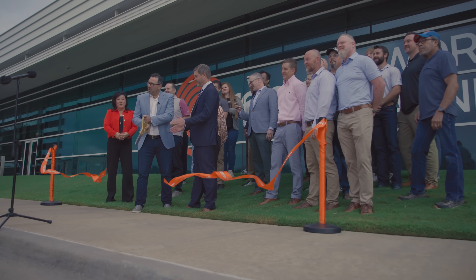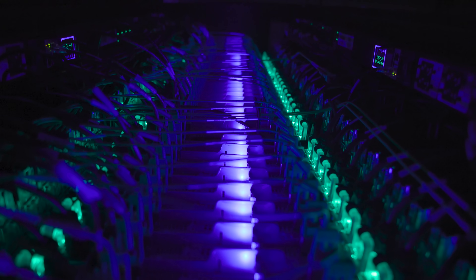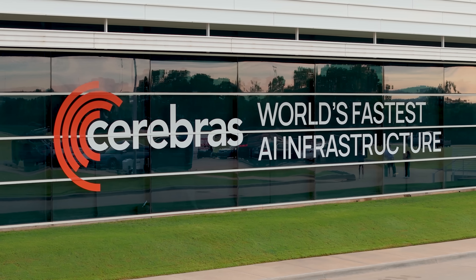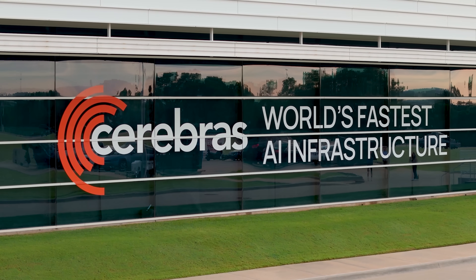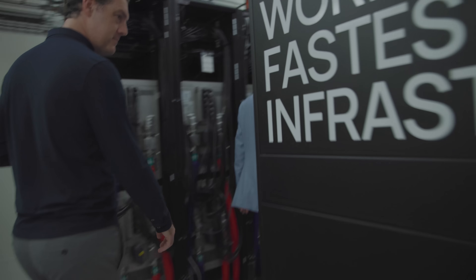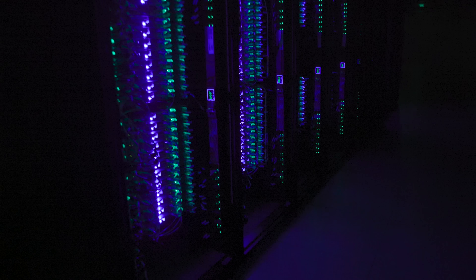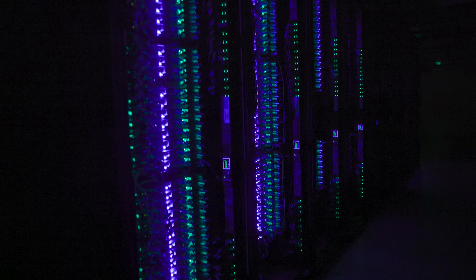I'm standing in front of Cerebras' brand new data center, which they just did the ribbon cutting for. They are now serving 44 exaflops of new compute power to their customers. It is the fastest AI infrastructure on earth, and today we're going to get a tour and speak to the CEO. This facility delivers 44 exaflops of new compute — the fastest AI infrastructure on earth.